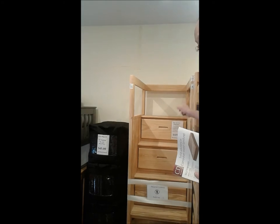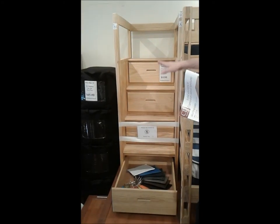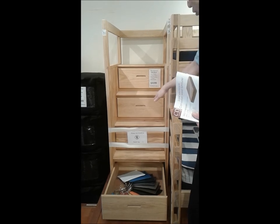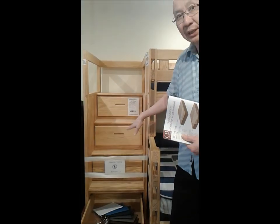The last accessory to consider is the staircase drawer. It fits the 65-inch height perfectly — that's the only height it comes in. It has four steps with four individual drawers.